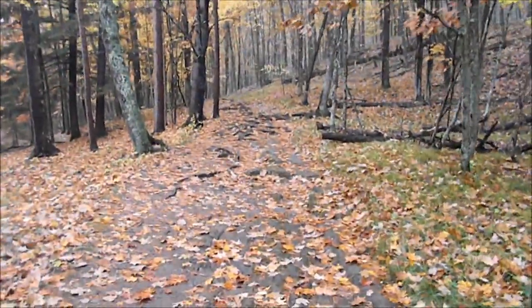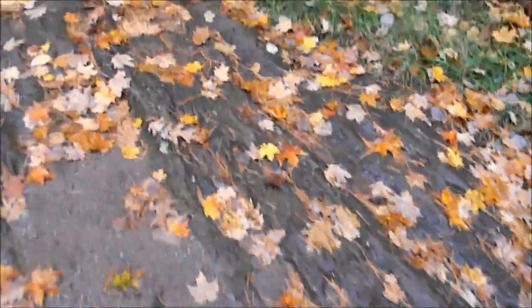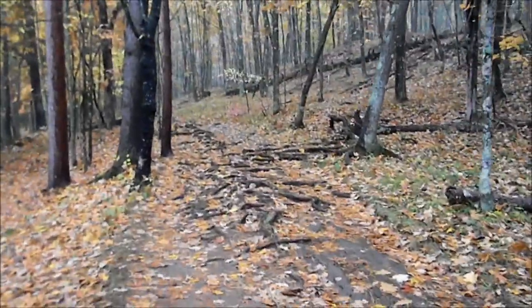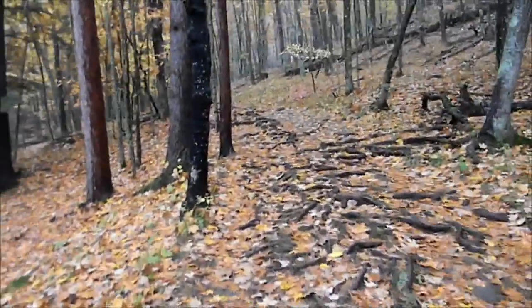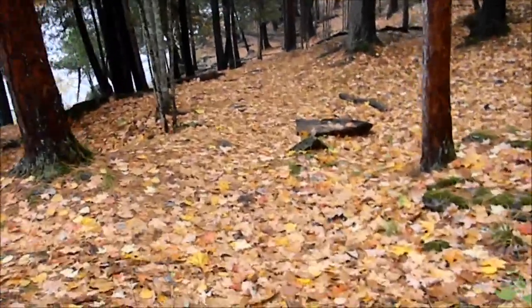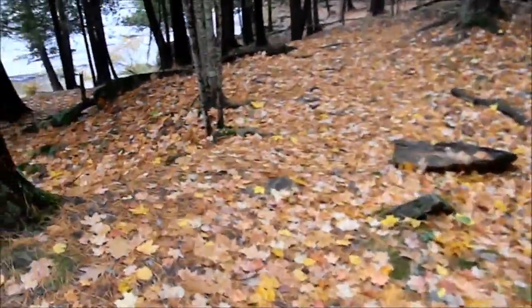If you're ever in Piers Gorge, you've got to be a little careful. There's a lot of rock, and I find the rock to be extremely slippery when it's wet. Now that we have the leaves and everything else down on the ground, it makes it a little bit more slippery.